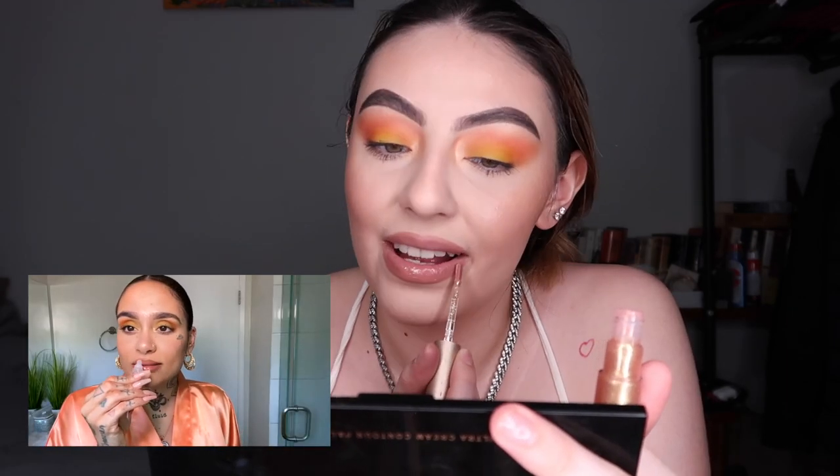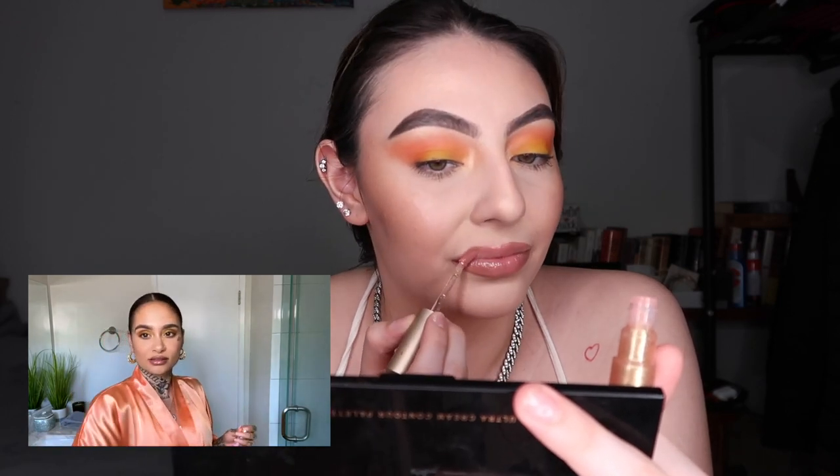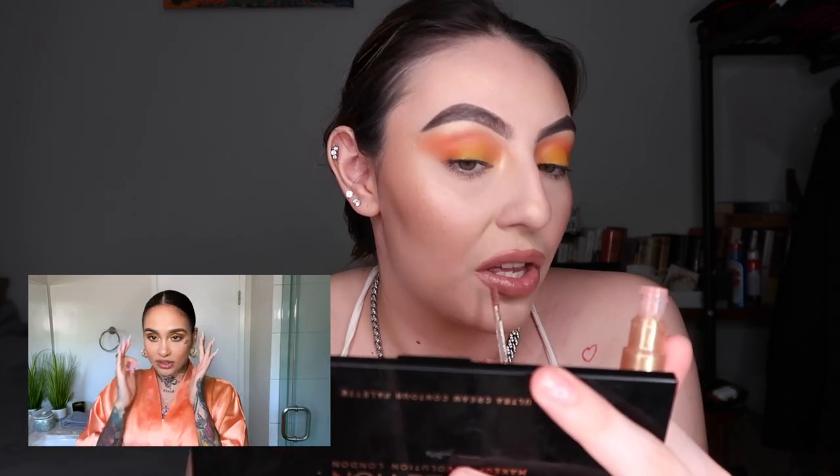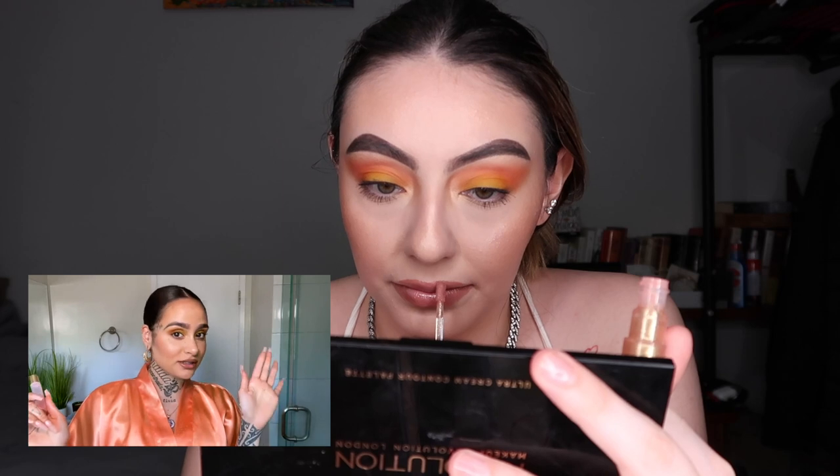You can use dollar store lip gloss, beauty supply lip gloss — who cares! That is my face for the day. Hope you like it and hope you try it. Shout out to anybody that's ever taught me a tip or trick on how to do it better. I appreciate it, I hope you enjoy.